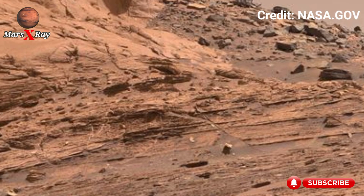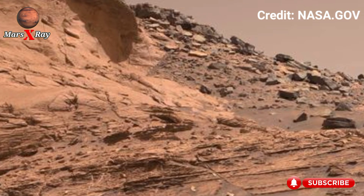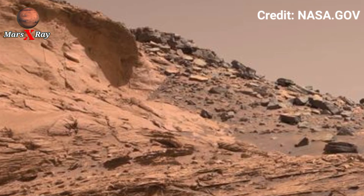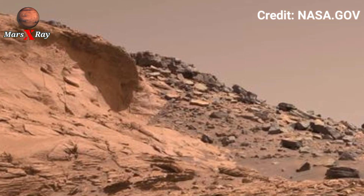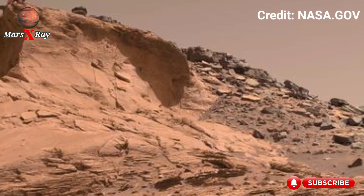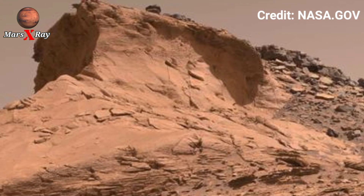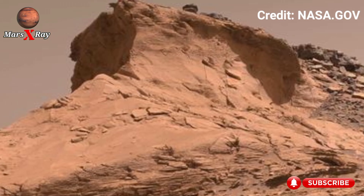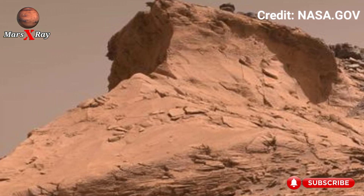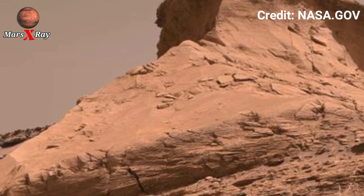Hi guys, welcome back to our YouTube channel Mars X-Ray. NASA's Mars Perseverance rover at Sol 1552. Step into the first ever experience that brings Mars within reach right from your screen. This 360 high ultra-detailed footage feels more like time travel than a video.